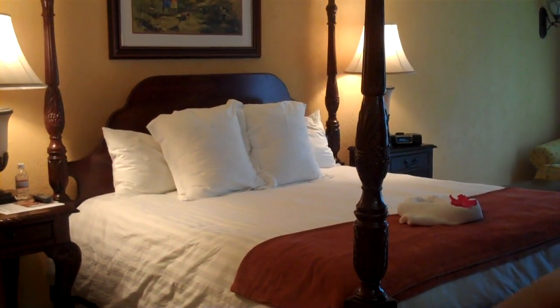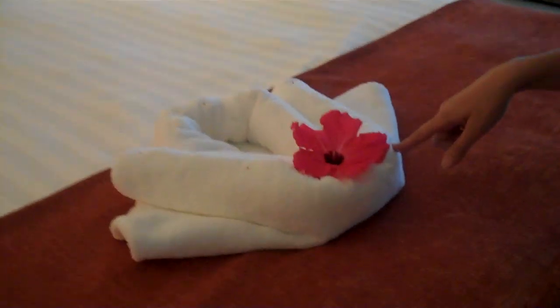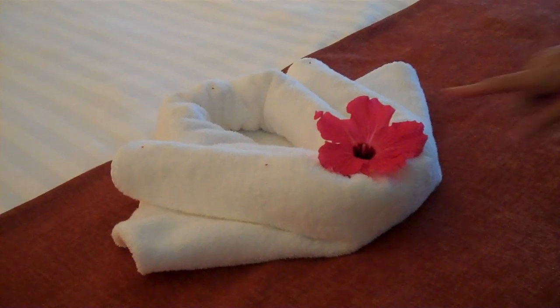Moving right along in my crib here at Sandals White House — my bed. I've taken pictures of some of my arrangements. You can expect these on your bed whenever you attend a Sandals resort. They're different every day with a fresh flower.